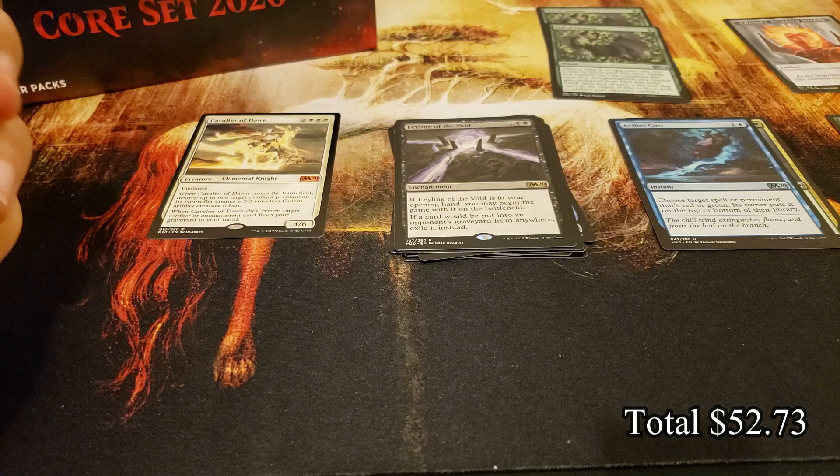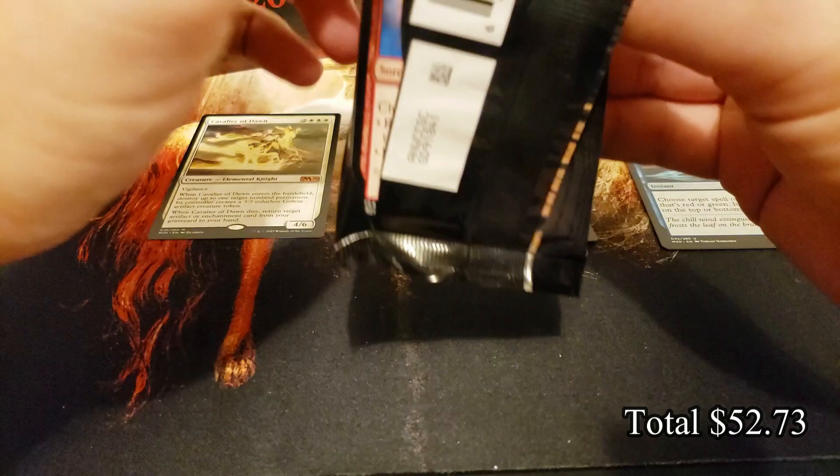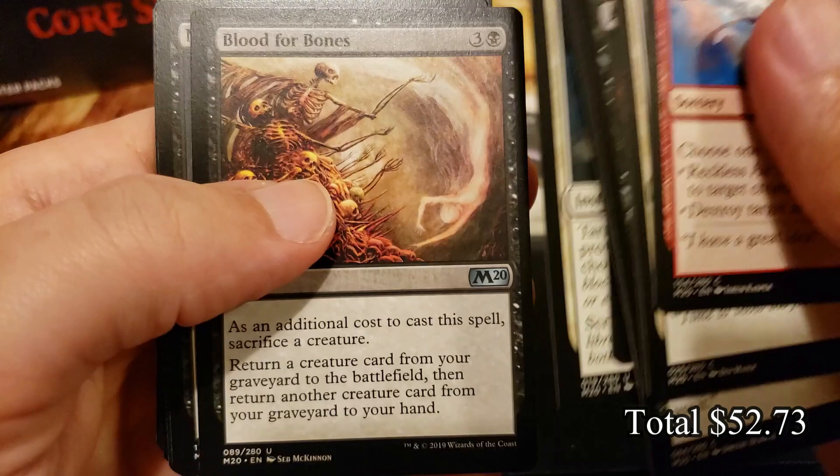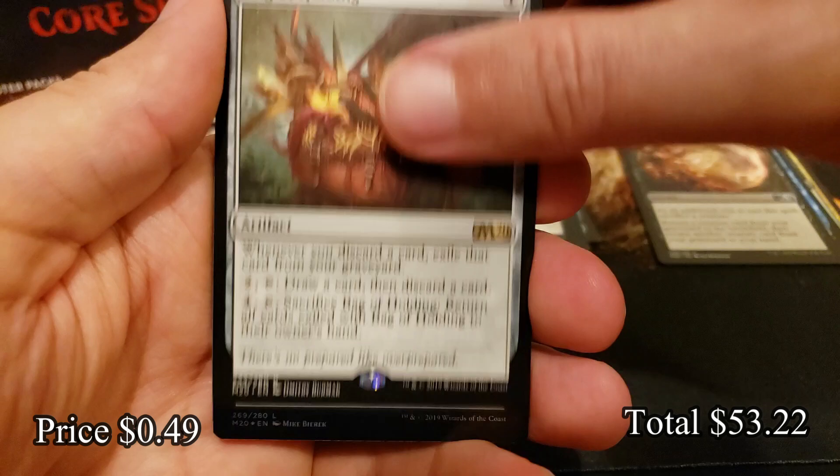Cavalier of Dawn — our first mythic! Really awesome, the Cavaliers. And they are not legendary — kind of a pro and con if you want one as your commander, unfortunately not going to happen. But if you want to play it as a four-of in Historic, Pioneer, or any of those formats, that is always an option. Blood for Bones, Noxious Grasp, and Bag of Holding — a D&D special card.